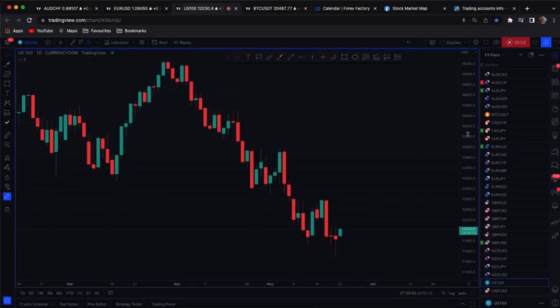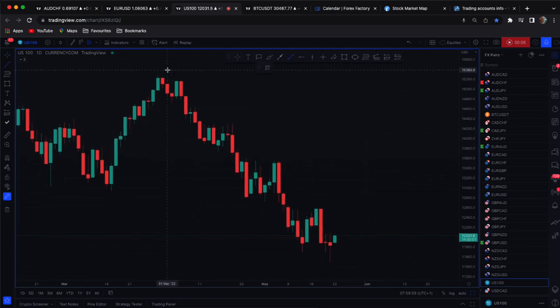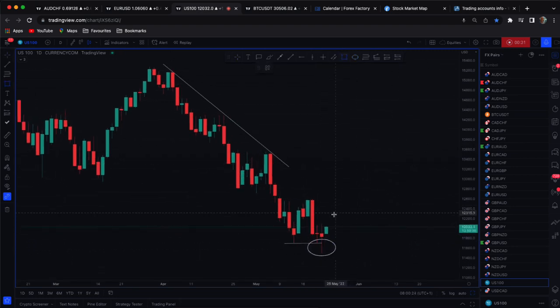Just taking a look at the Nasdaq at the moment. I've got a downtrend and what we do have under here is this double bottom creating a liquidity pool, with the market wicking down into it and trading back up. We also have a gap here — looking at this wick candle to the left, the low, and to the right, the high.